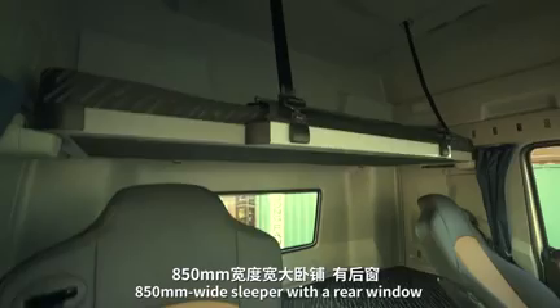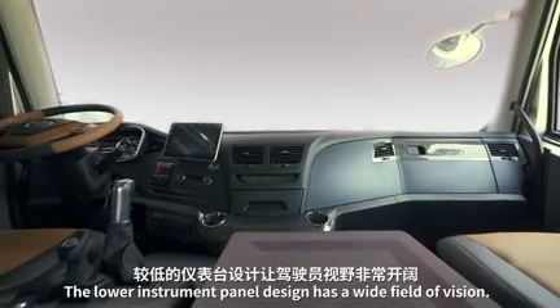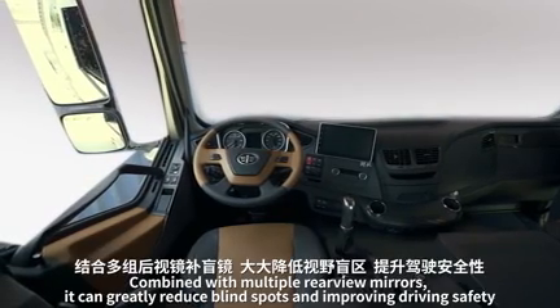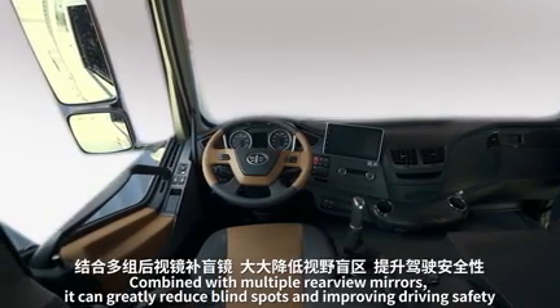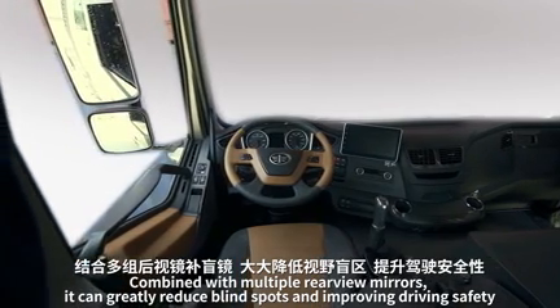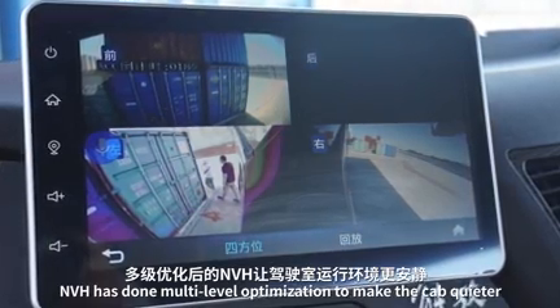The 850-millimeter wide sleeper features a rear window. The lower instrument panel design provides a wide field of vision, and combined with multiple rearview mirrors, greatly reduces blind spots, improving driving safety. A 4-channel camera monitoring system is also available.